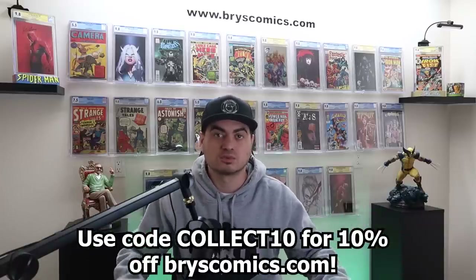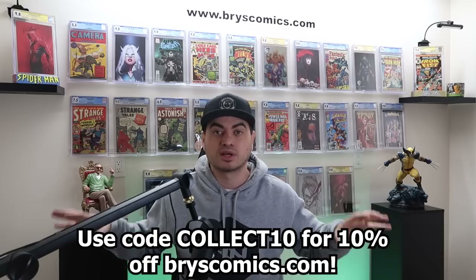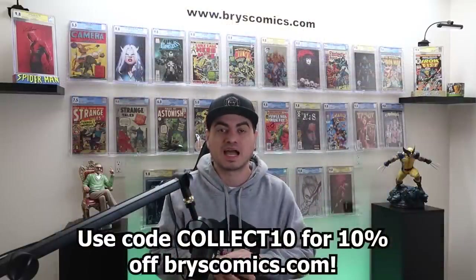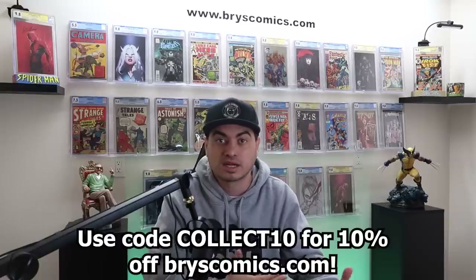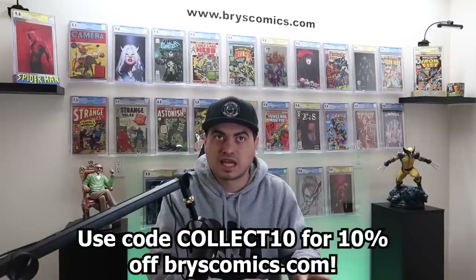As you saw in the thumbnail, there were six huge boxes. It was one short box in each of those boxes with a whole bunch of padding around it — it worked really well. Two of the boxes were slabbed books and four of the boxes were raw books, so four short boxes of raw books.